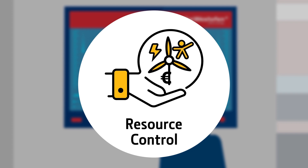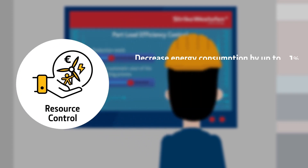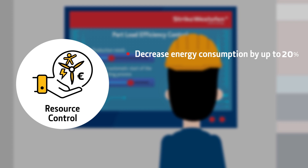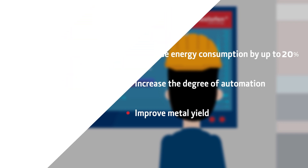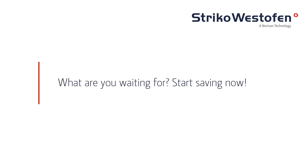The efficiency of the melting process increases significantly, reducing energy consumption by up to 20 percent. The well-known low energy consumption of Striker Melter melting furnaces is also achieved in part load operation. It also helps you improve labor and process efficiency by increasing the degree of automation in your furnace control. What are you waiting for? Start saving now.